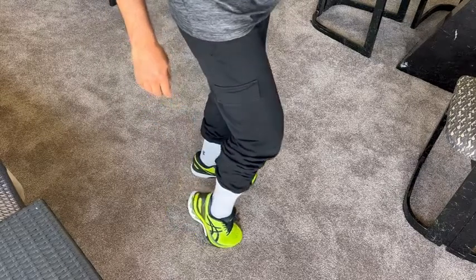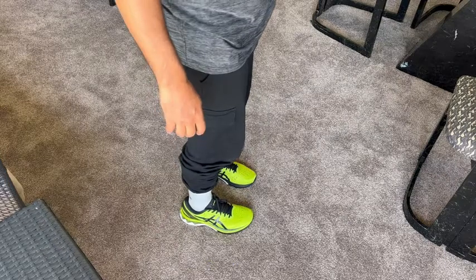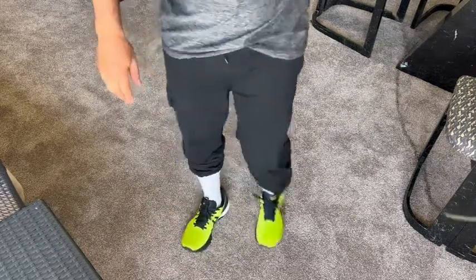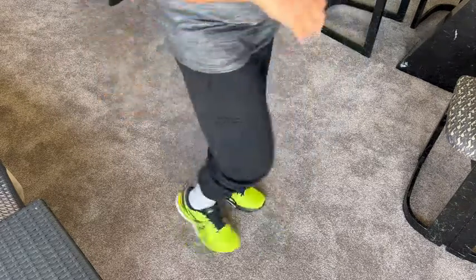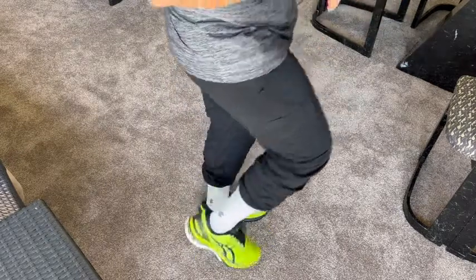So there you go. As you can see, the shoe looks amazing — looks great when I put them on, especially when you pair it with something like a nice black pants, sweat shorts, something of that sort. It looks fantastic and they feel really, really good.